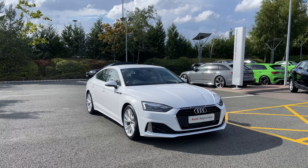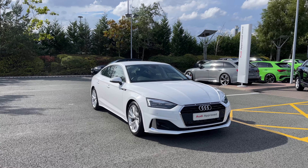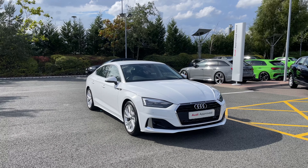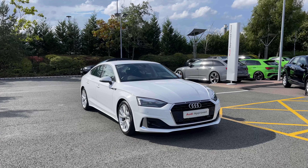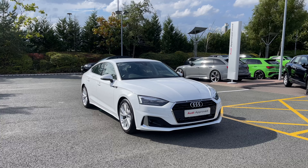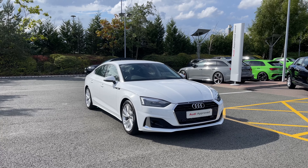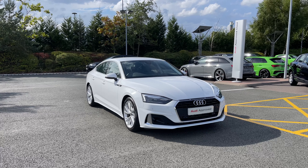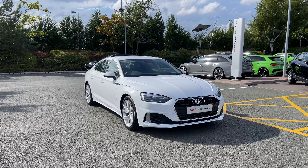Thank you for coming on a tour of this approved used Audi A5 Sportback. As an approved used Audi, this car comes with a minimum of 12 months warranty, 12 months roadside assistance, and we have plenty of finance options available. For a personalised finance quote or to book a test drive, please give our team a call on 01782 488 205. Thank you.